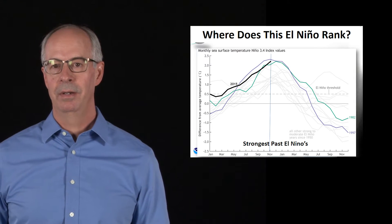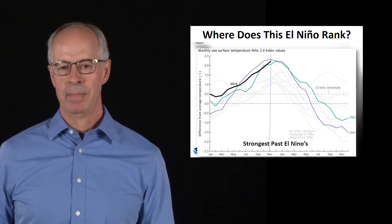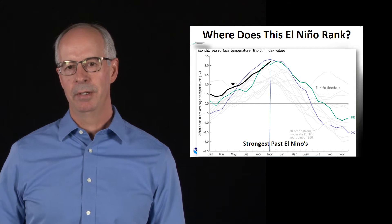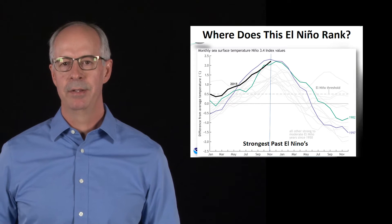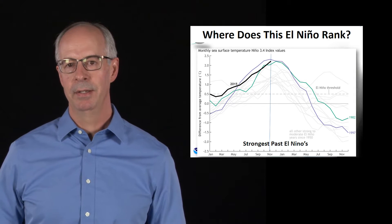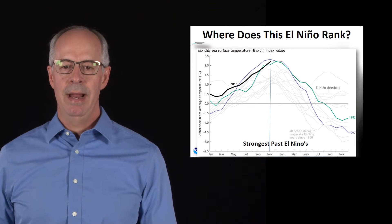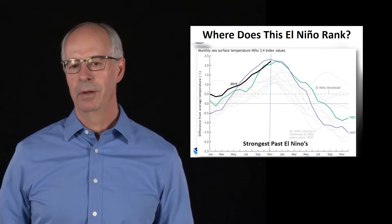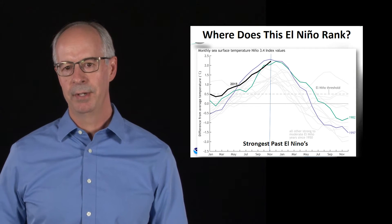There's a lot of question about how strong this El Niño is. We've only been measuring these events since 1950. The two strongest events are on this chart: 1997-98 in blue was the strongest ever recorded, 1982-83 in green, and the black line is where we currently are — right in second place, with potential to exceed the strongest measurement of 1997-98. Note that as we get out of the winter months and into spring and summer, the El Niño signal goes away, and we could be back into a neutral or even La Niña phase by summer and next fall.